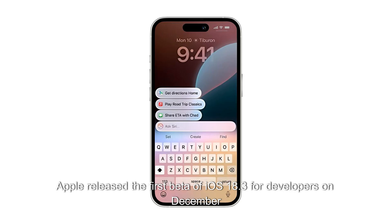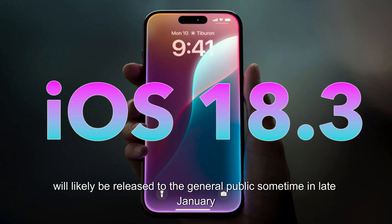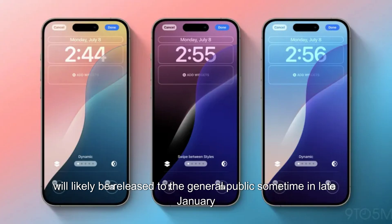Apple released the first beta of iOS 18.3 for developers on December 16. Based on prior years, iOS 18.3 will likely be released to the general public sometime in late January.